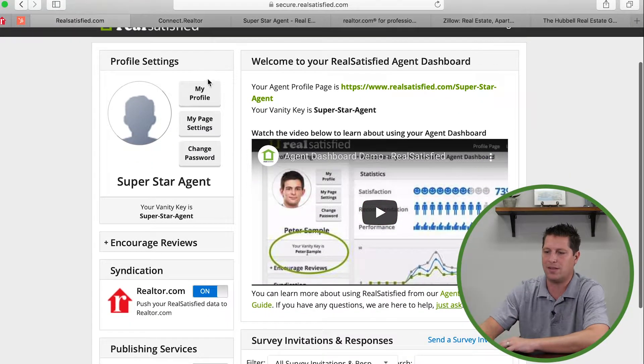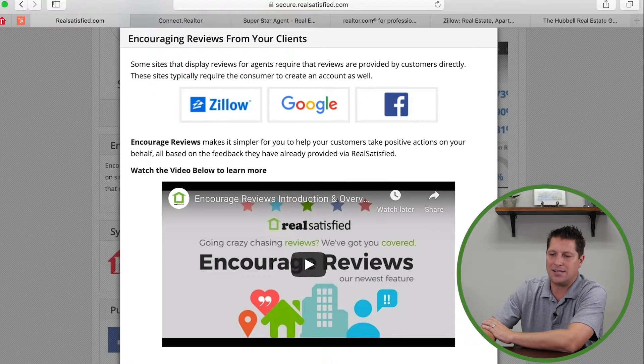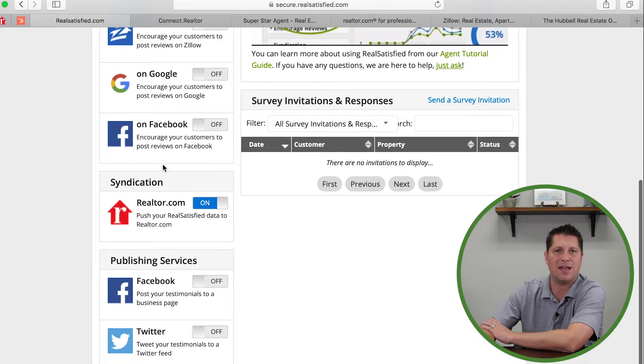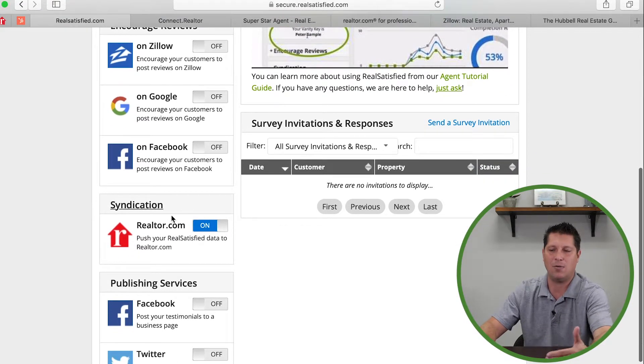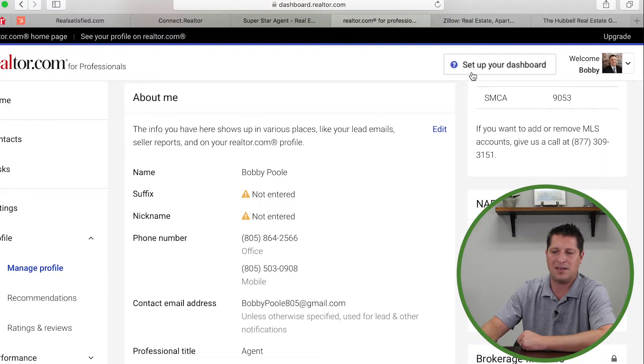Go back to that screen, input your NRDS number, update your profile, and it will say it's now been activated. Now this is your dashboard screen. These are the syndications that can happen automatically. The 'Encourage Reviews' button requires the client to actually have a username and password for platforms like Zillow — it doesn't just automatically happen. The platforms shown lower down will automatically sync once connected, while the ones up top require a follow-up with your client to complete the process.